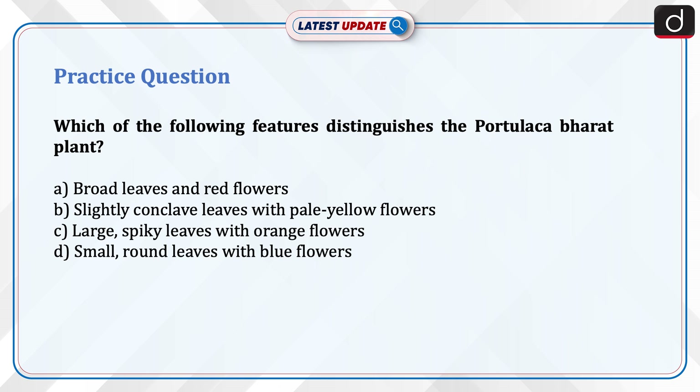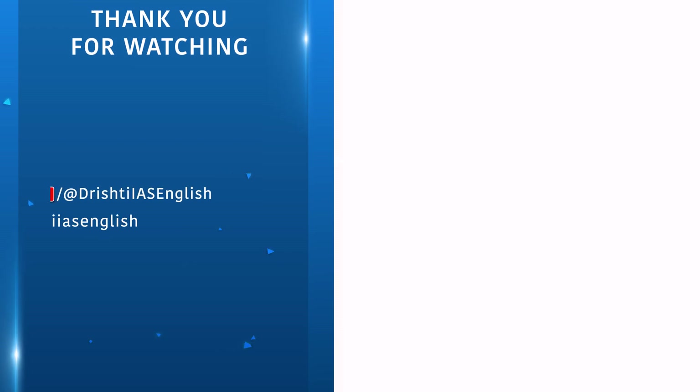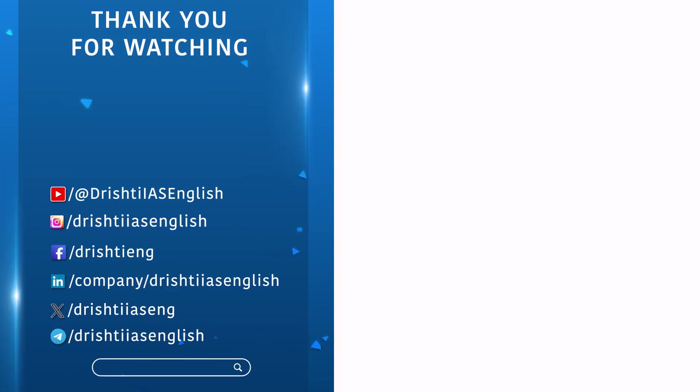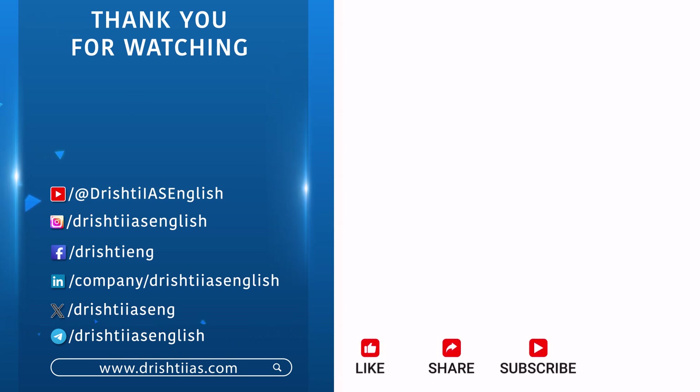Send the answer for this question in the comment section. For more informative content, like, share, and subscribe, and do not forget to press the bell icon to get the notifications.